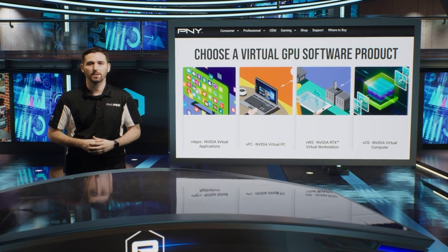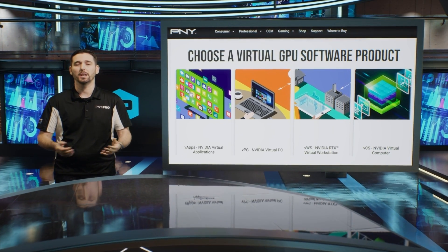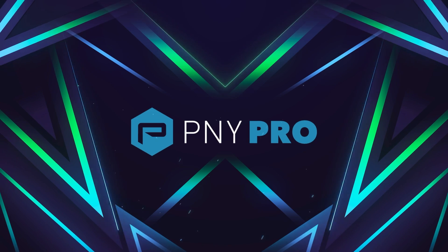NVIDIA vGPU has support for all major hypervisors, over 140 certified servers, and an extensive portfolio of professional apps accelerated by GPUs.